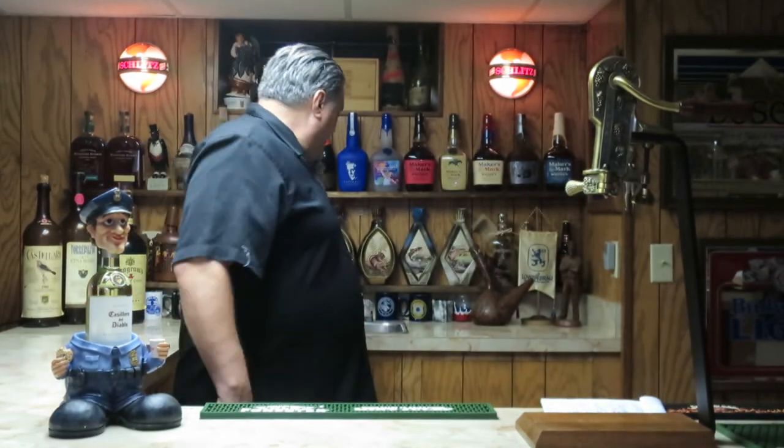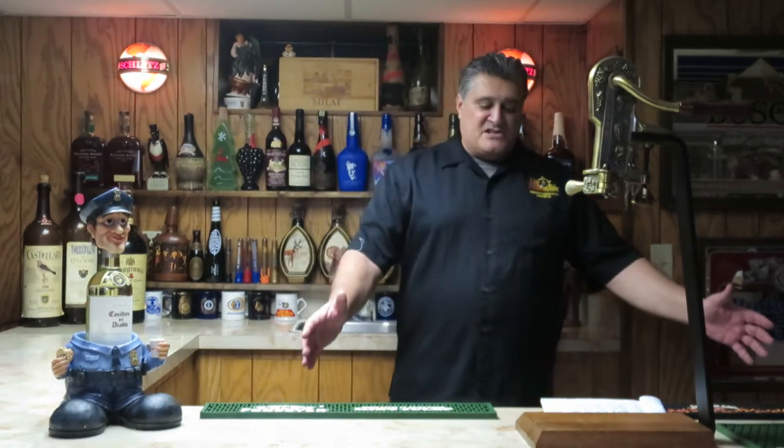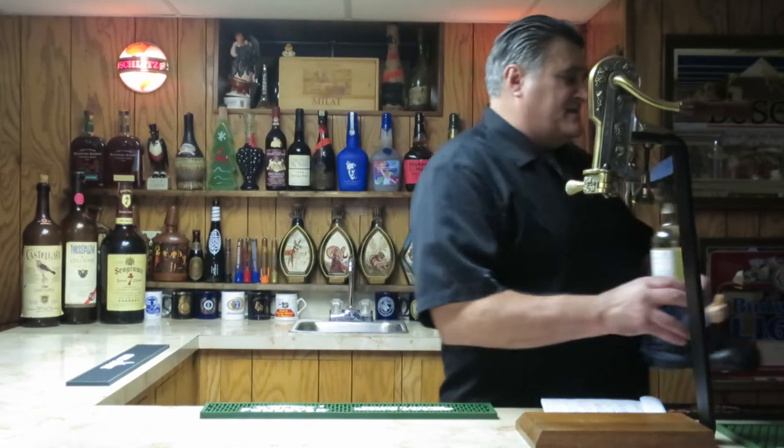My bar here is 9 feet this way by 7 feet this way. It's a wet bar, and it's got cabinets here with shelving, cabinets here with shelving, and then some open shelving where I have all my bottles and so forth. It's got a full refrigerator over here. One of these days I'll give you a panorama because I've got some really cool stuff that's not going to be in the view. On the thing here I've got Big Bertha, and I've got my old policeman here moving out of the way so you can see stuff a little better.